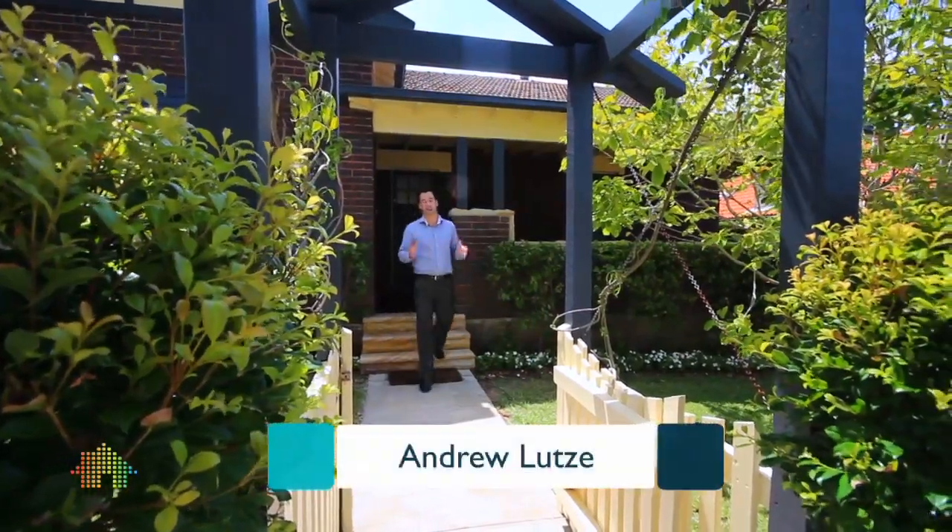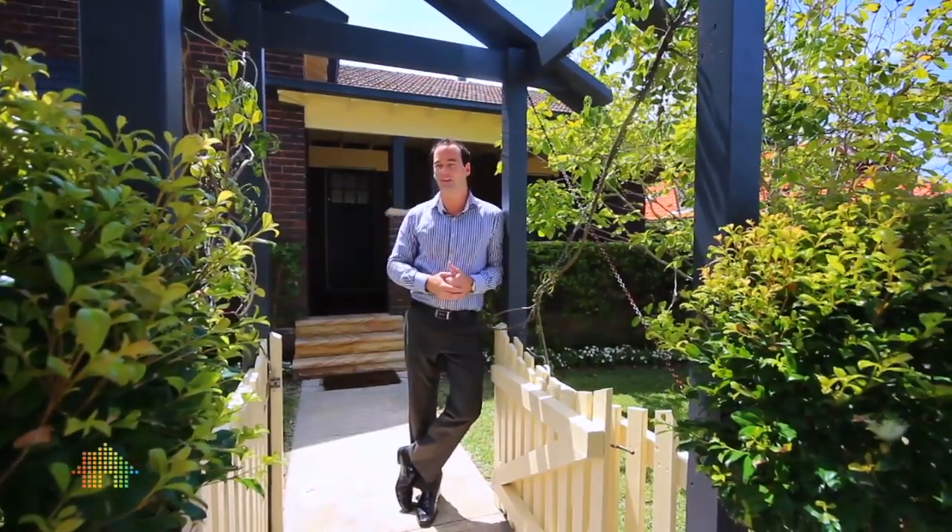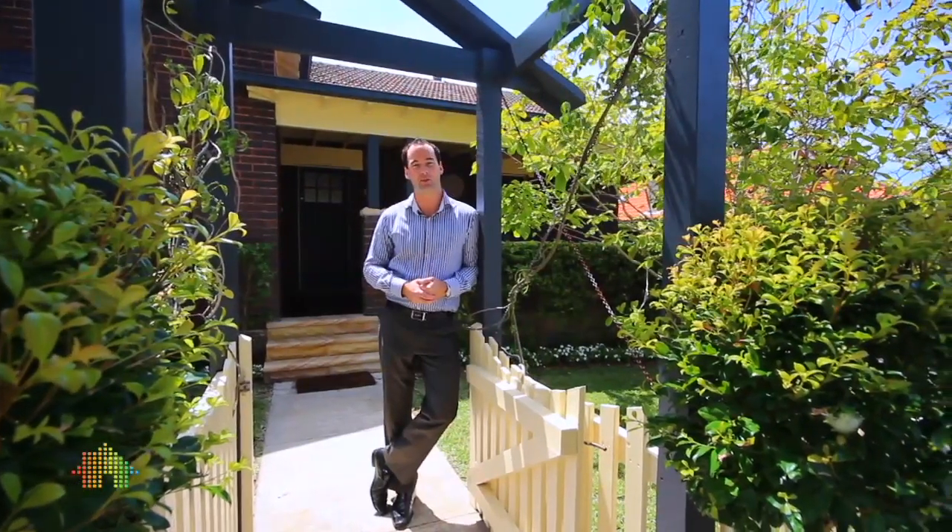Welcome to 108 Griffith Street here in Baggala. Such a magical combination of a level walk to Merling West School and of course Stocklands just in reach. I'm Andrew from Cunninghams. Come inside, take a look around.